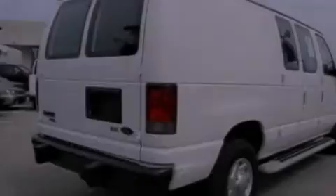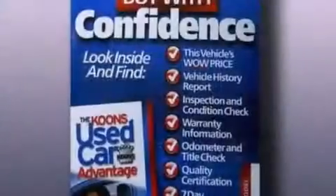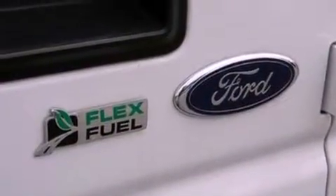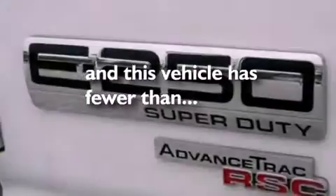Features include a low-tire pressure indicator, traction control and stability control systems, 12-volt power outlets, privacy glass, an anti-lock braking system, door reinforcement beams, air conditioning, and this vehicle has fewer than 8,000 miles on the odometer.